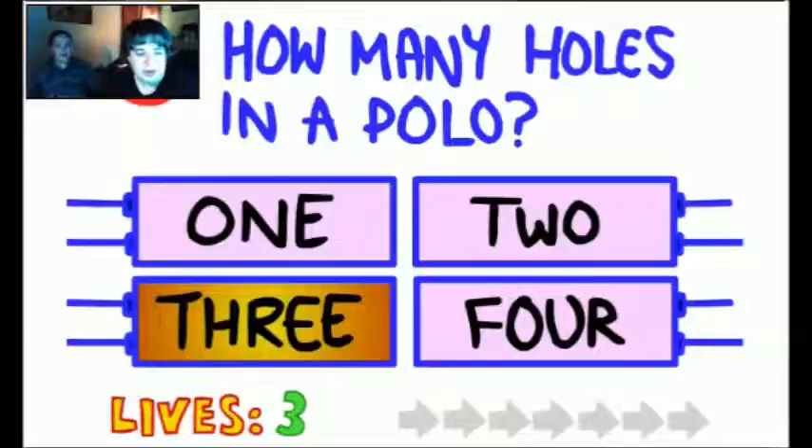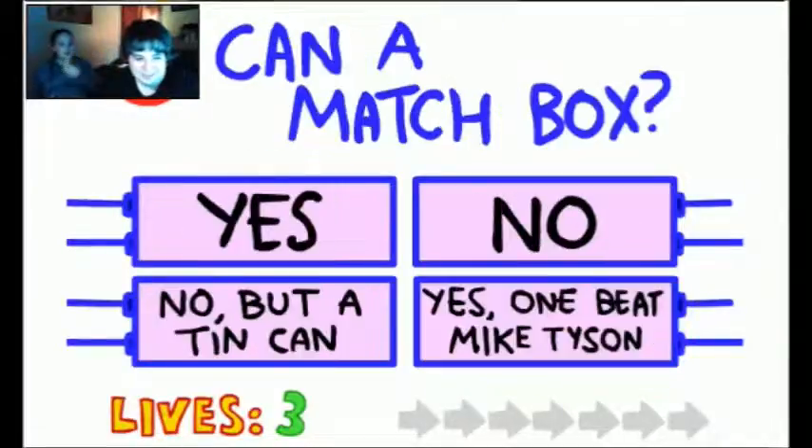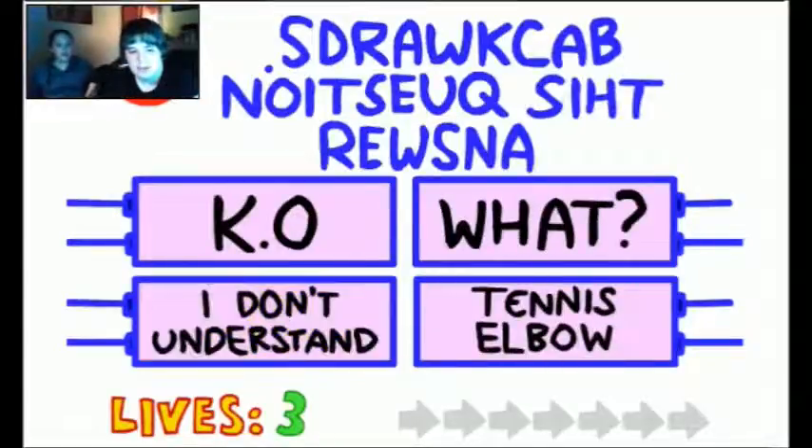It tastes like salad. Okay, let's start. How many bowls are in a polo? Four. A bottom side side. Can a box — no, Kenny Matchbox. Kenny Matchbox — no. But the hint. Stop helping me. Oh, I noticed. Answer this question backwards. I know now.